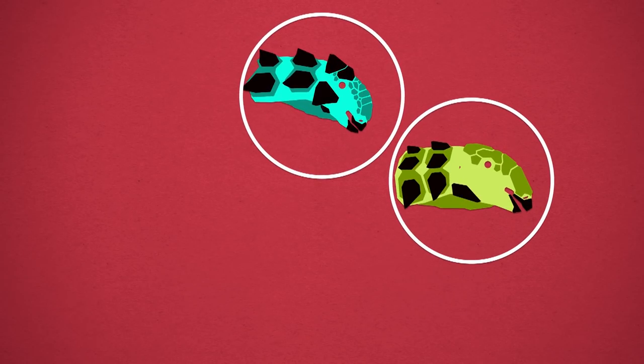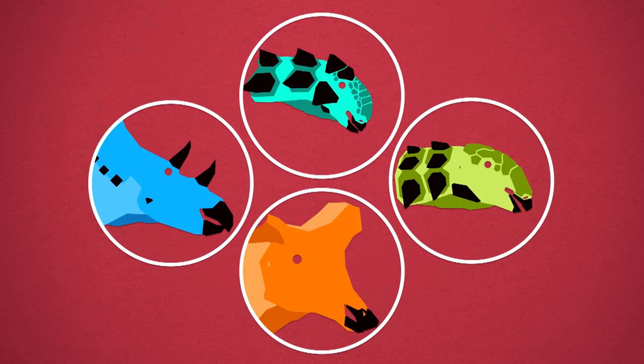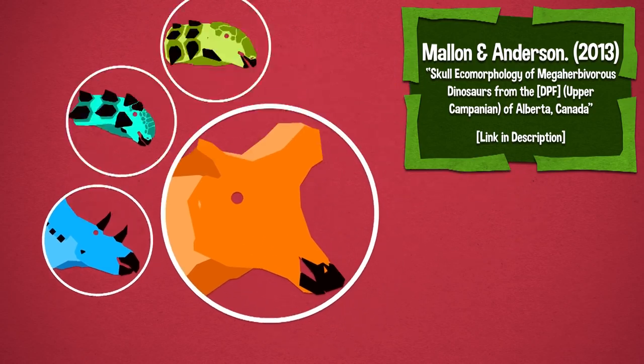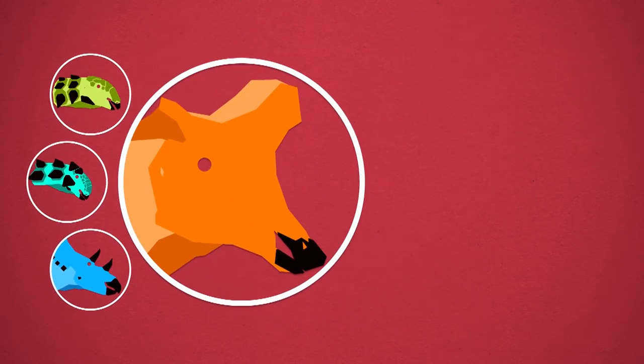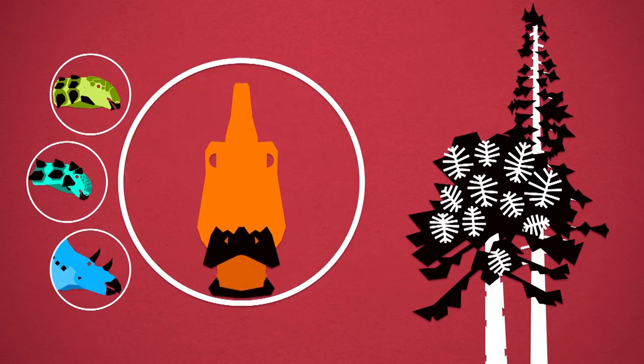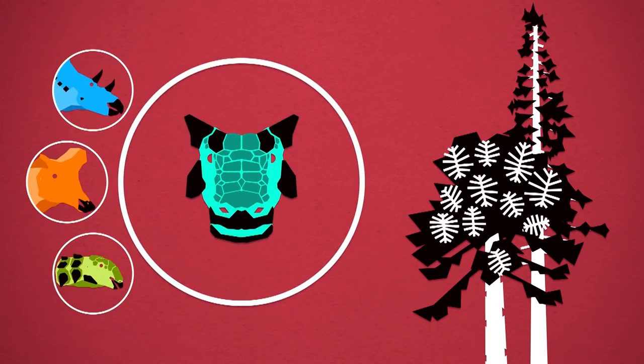Styracosaurus was living alongside Panoplosaurus and/or Euoplocephalus, Lambeosaurus and Chasmosaurus — that's a lot of giant herbivores in the same environment, so you're going to have to have some kind of niche partitioning. We think it was niche partitioned by diet and feeding strategy. The hadrosaurs would be the high browsers — they had strong jaws and large feeding heights of up to about four meters, and wider mouths than Styracosaurus, pointing to a more varied diet. Ankylosaurs like Panoplosaurus also had wide mouths, so not terribly selective either.